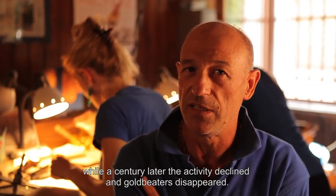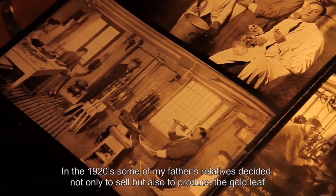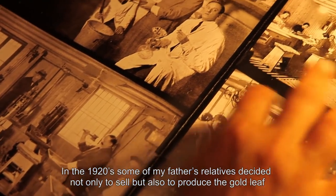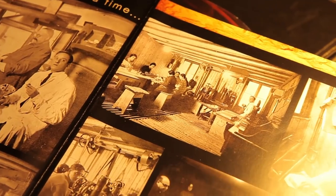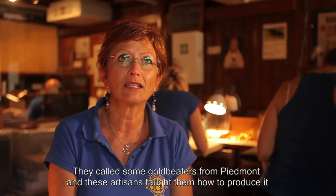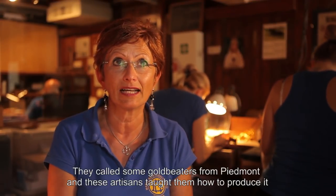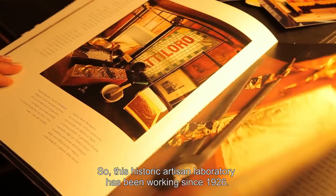In the 1920s, my parents decided to sell the ore — they wanted to produce the ore. They called the craftsmen from Piemonte and taught them this activity. This laboratory of the bat was established in 1926.